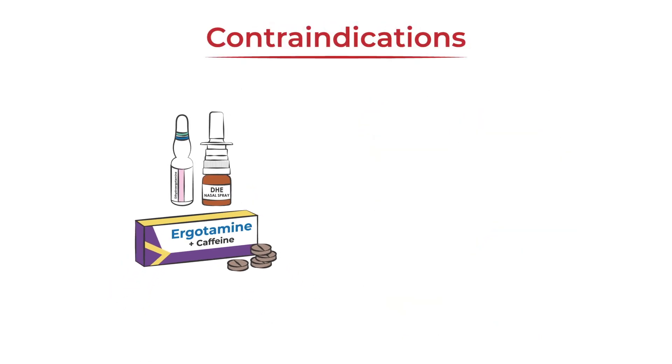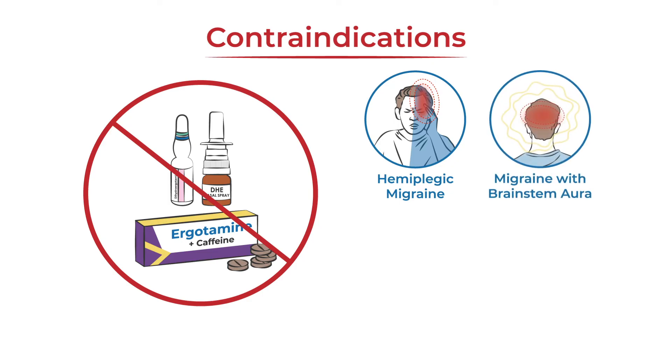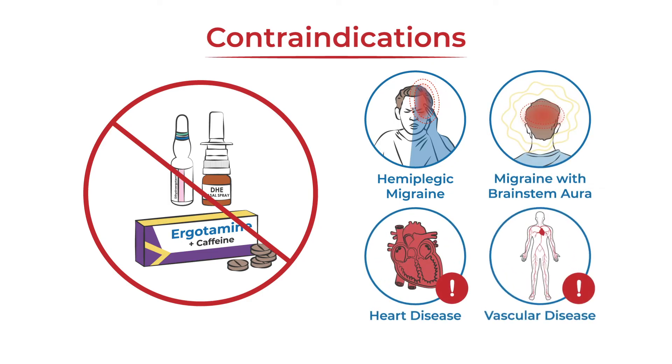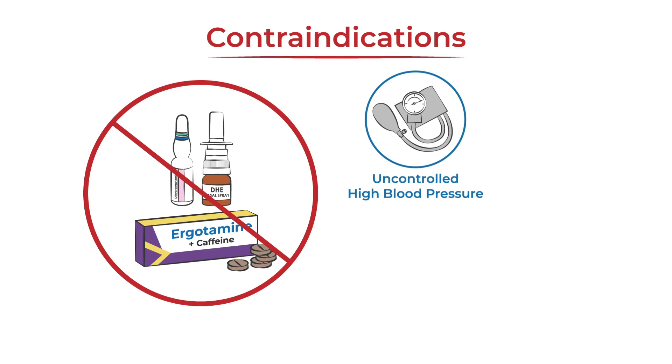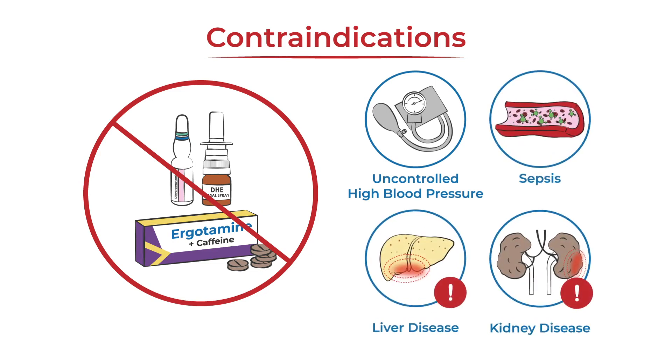Ergot alkaloids are typically avoided in people who have a history of hemiplegic migraine or migraine with brainstem aura, heart or vascular disease, uncontrolled high blood pressure, sepsis, or significant liver or kidney disease.